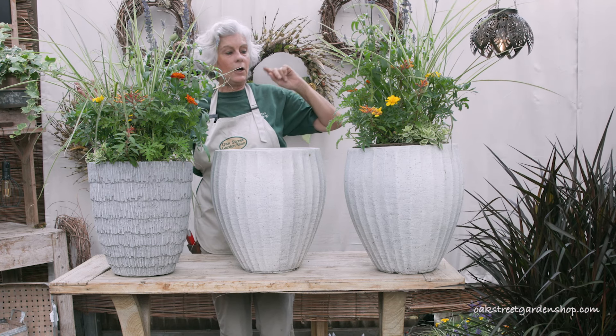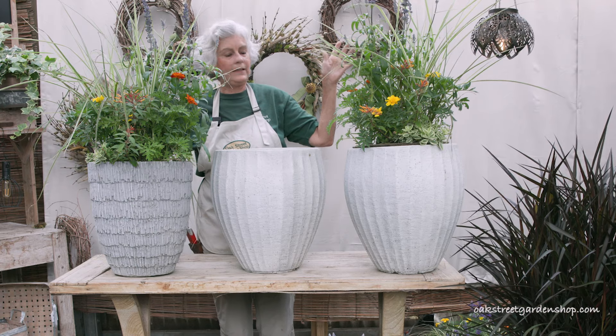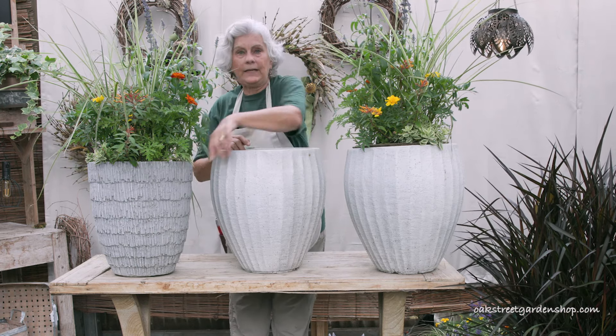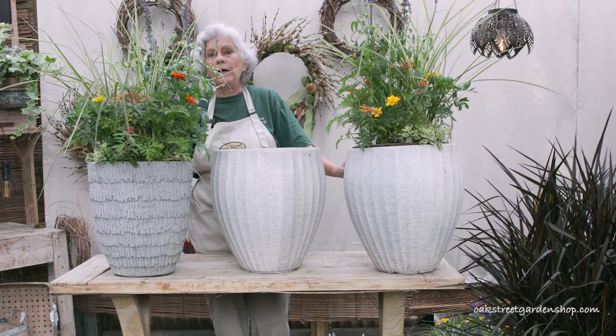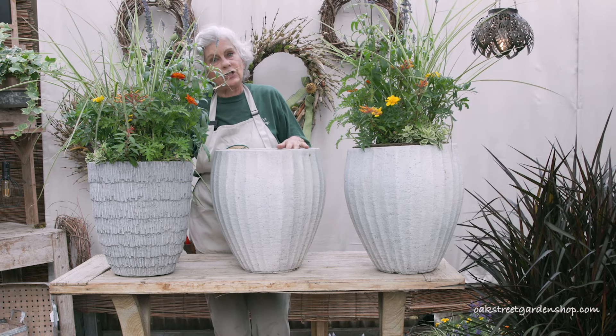Another thing to think about are designs and styles of containers, and that's the last thing I'm going to tell you about today. This same planter, two different containers, a little bit different look. Either one would work beautifully. You could even use them in combination.